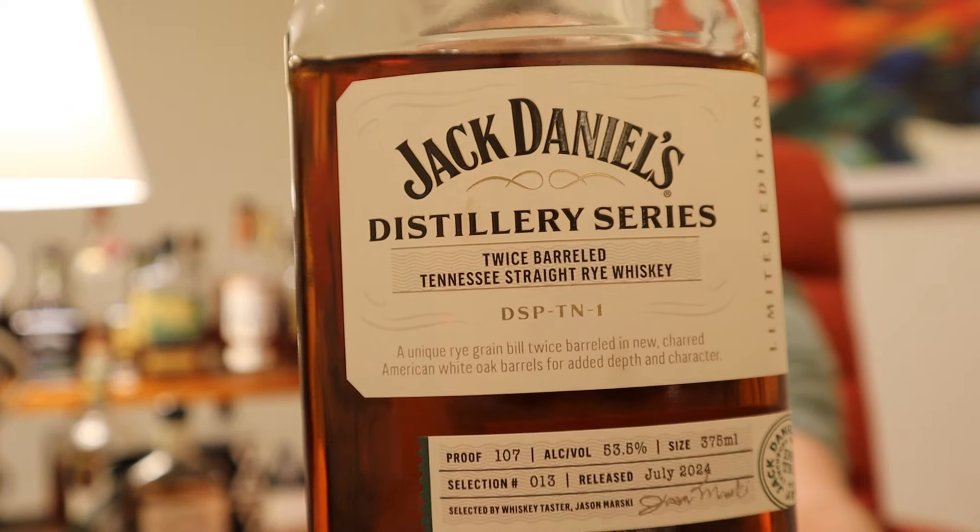Jack Daniel's distillery series release of the twice-barreled straight rye whiskey. This is released for July 2024 but is kind of just available roughly now, in like October 2024. Big shout out to James Street for sending me this one. Thank you James, long time supporter of the channel.